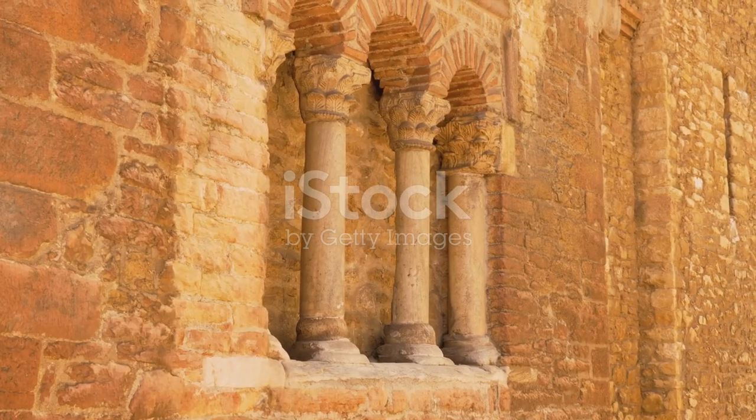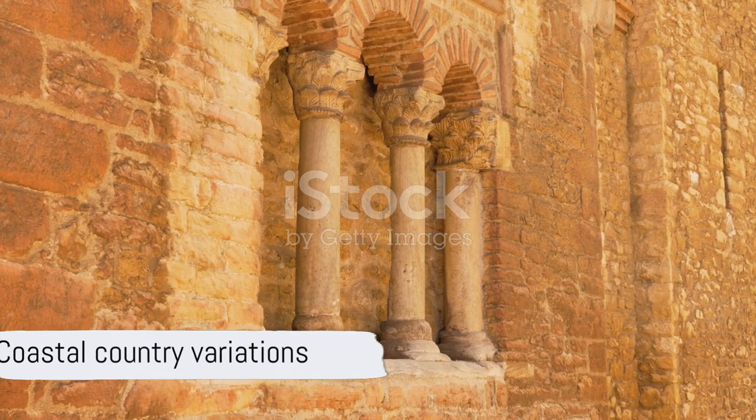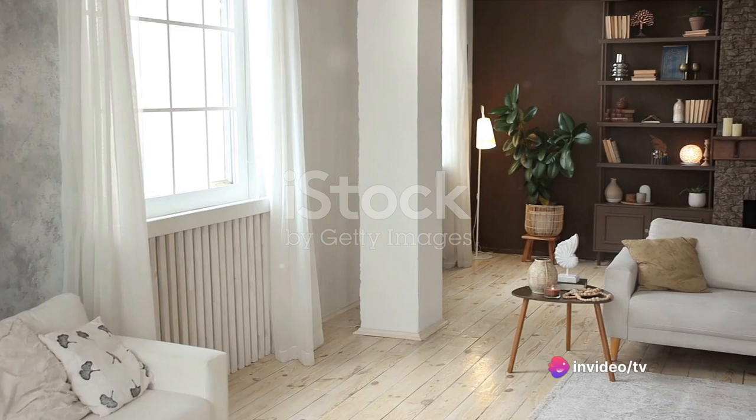The furniture is chunky, often featuring shelves adorned with pottery and handmade lace. Each coastal country adds its own flavor, but the general features remain the same.